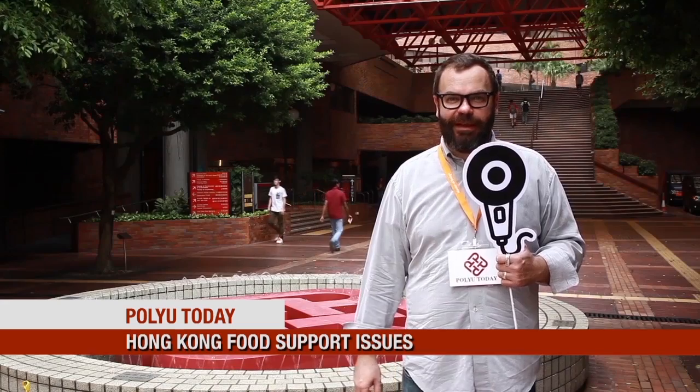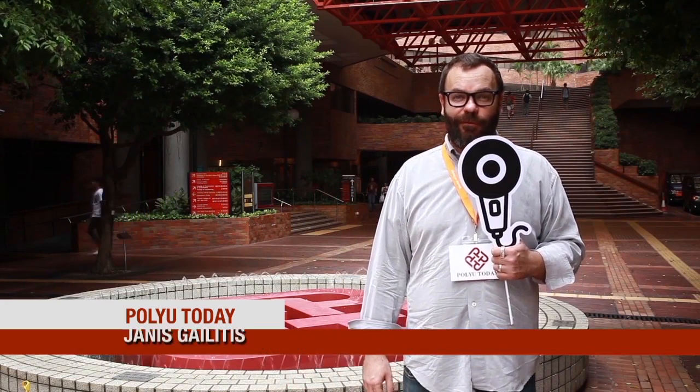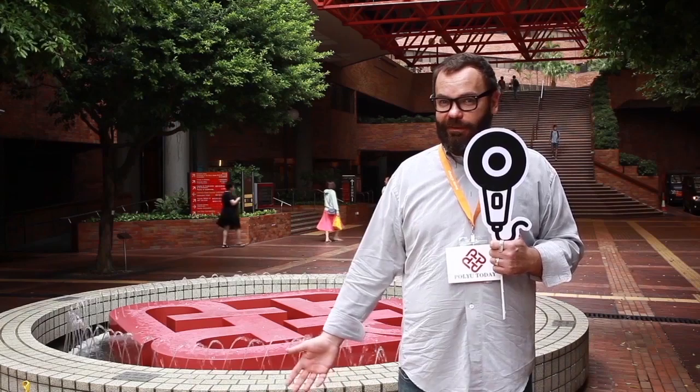Hello, this is PolyU Today. I am your host, Yanis Gaelitis. Today we are going to talk about the food support system in Hong Kong and ideas on how to make this system more efficient. We will see students from PolyTechnical University Design School and their possible solutions.